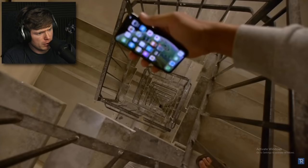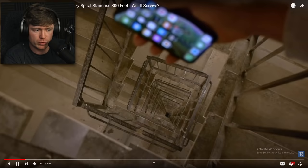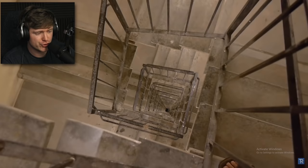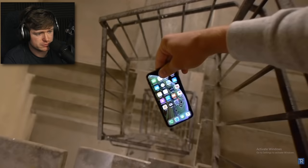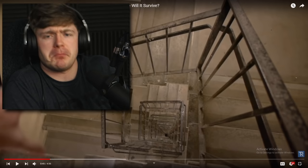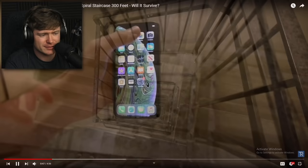He's dropping it off this spiral staircase — I don't even like looking down there, much less holding a phone over it. Heights are a no-go for me, but for this video we're going to have to overcome it. You can see the very bottom is so far down below. There won't be any case on the phone — this is a no-case drop. He's got a camera at the bottom too; imagine if the phone smacks it going 100 miles an hour.